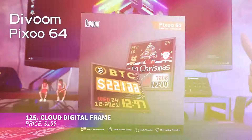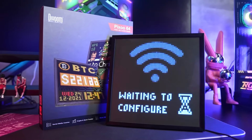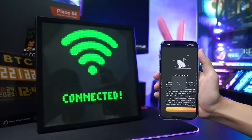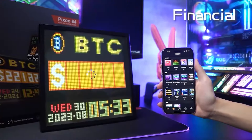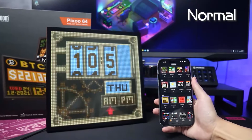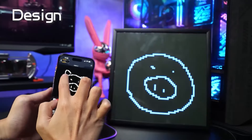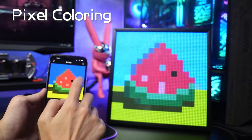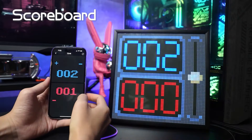The Cloud digital frame is a versatile 10.3-inch Wi-Fi pixel art display that features a vivid LED panel. It can show everything from pixel clocks to social media stats and game results, while also letting you create and showcase your own pixel art. Ideal for tracking performance or decorating with animations, Wi-Fi connectivity also allows you to display unique NFT pixel art.